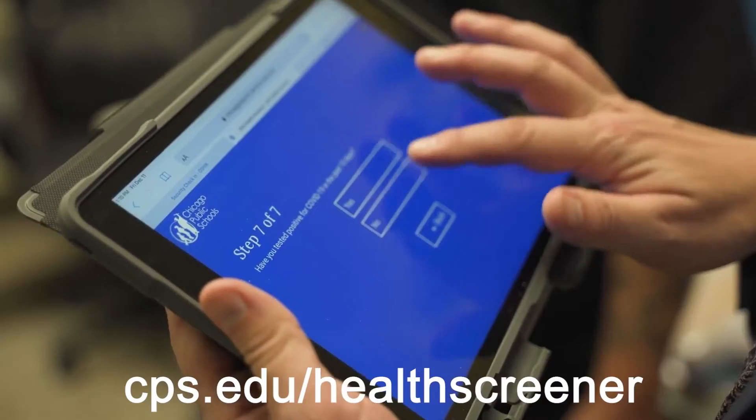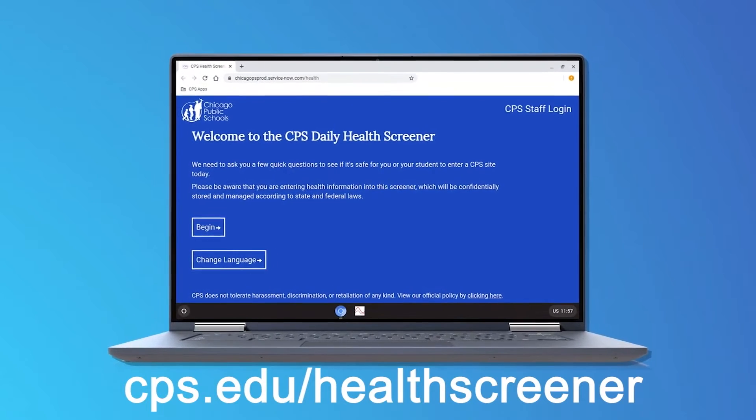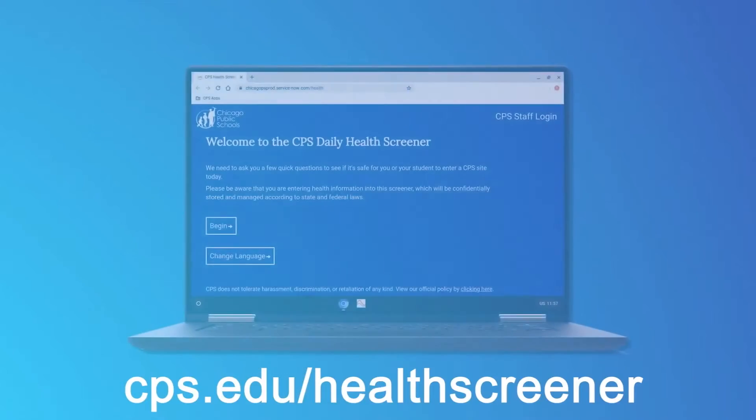It is very important that when you fill out the health screener, you are filling it out as a student. It might seem confusing, but you want to click "student" and not the button that says "myself," and then follow the prompts.